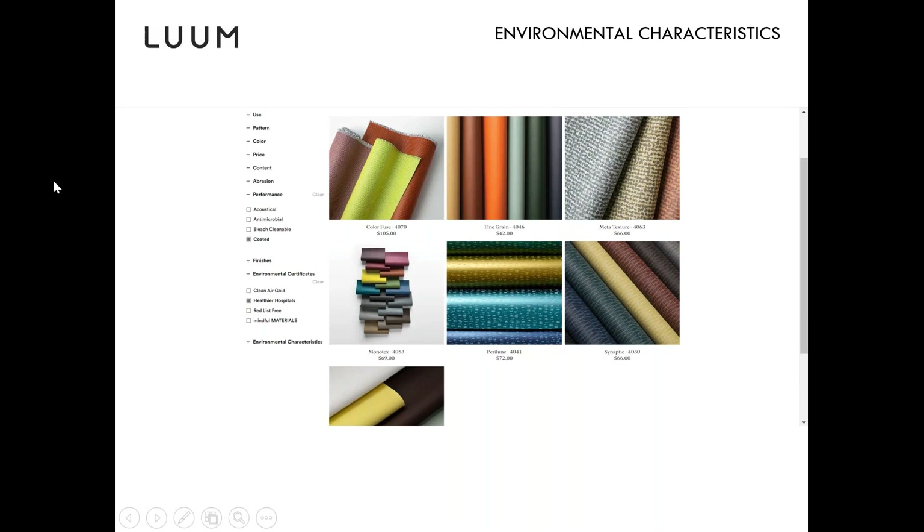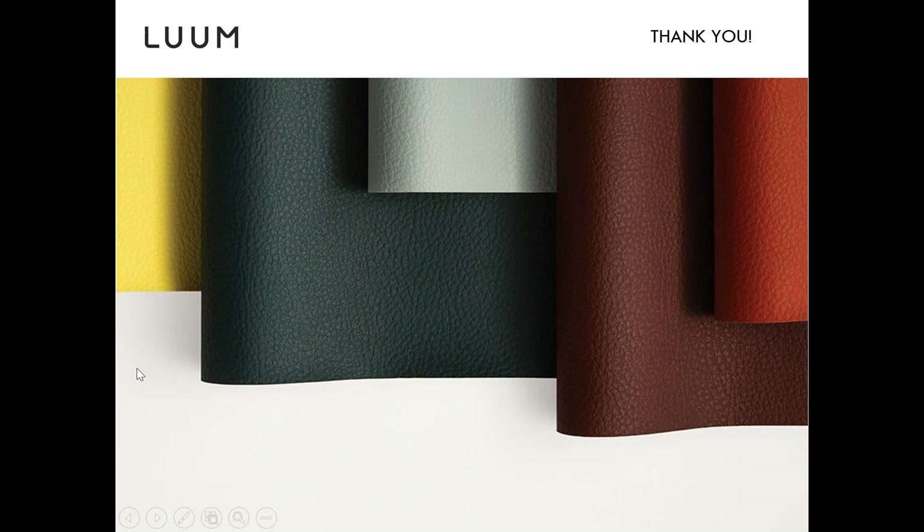The really cool thing about the website is you can also search by environmental certifications and characteristics — for example, Healthier Hospital, Declare certified fabrics, Mindful Materials, or Red List. You can search for those under Environmental Certificates on the left-hand side of the search page.